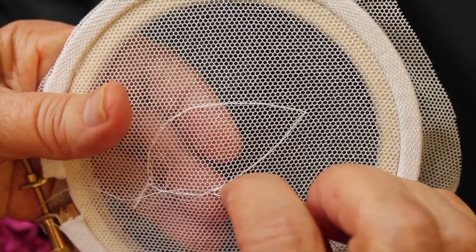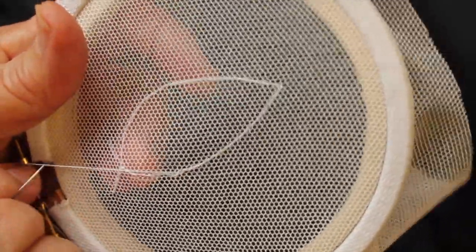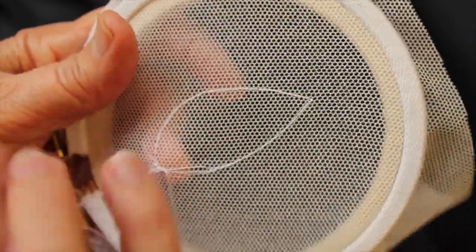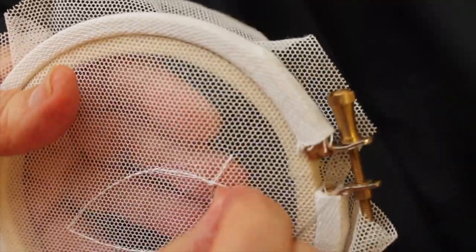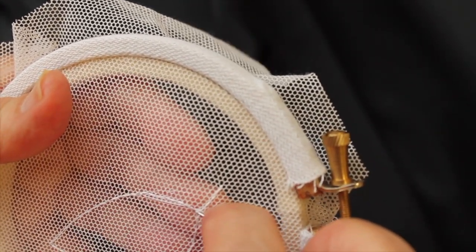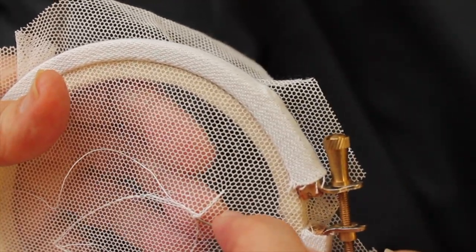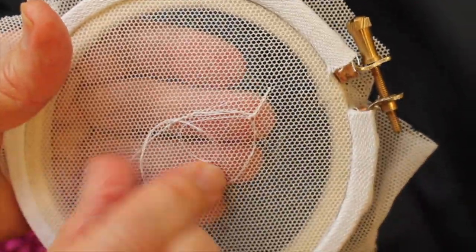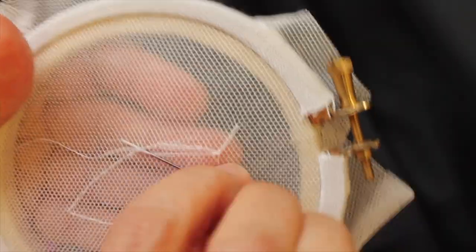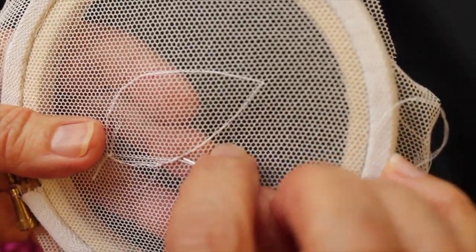Go twice around the outline, and you lay your thread along a diagonal row of cells. Again, you go twice around the outline, then turn the work — twice around the outline of the next row, and twice around the outline at the end of the row. You continue until the whole piece has all the threads laid down.